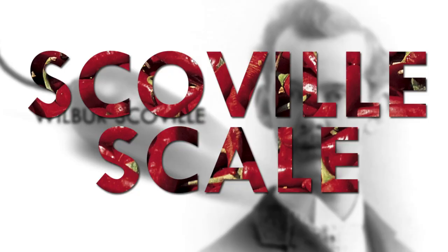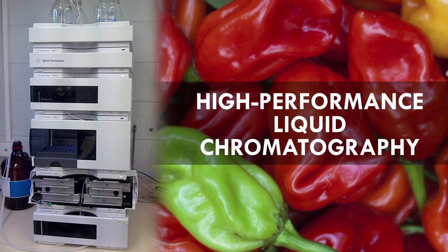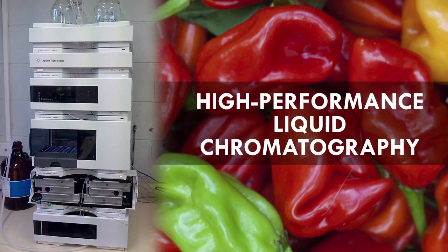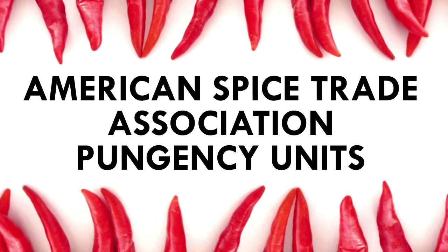This measurement scale has been criticized due to the subjective perspective of taste testers, and more modern approaches of measurement have been devised. High-performance liquid chromatography is a method of accurately measuring the concentration of capsaicinoids in a pepper. This form of spice measurement doesn't use Scoville units, but instead American Spice Trade Association pungency units.